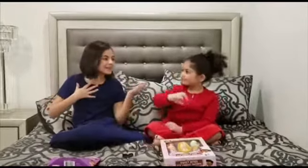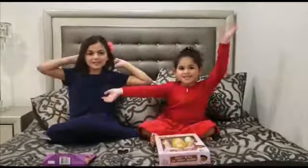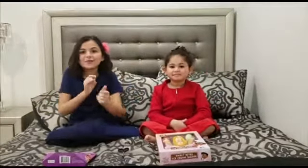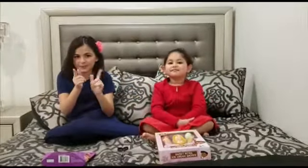Hey guys, it's Miha, my sister, and we're the Dazzling Divas! And today, we have some cool toys for you guys.